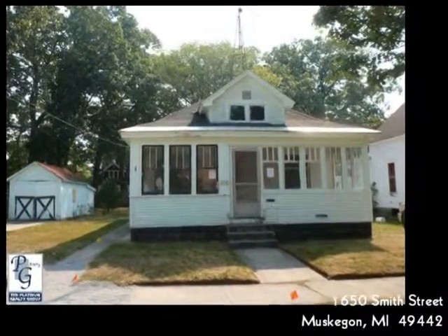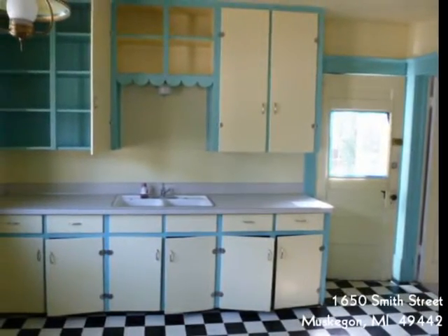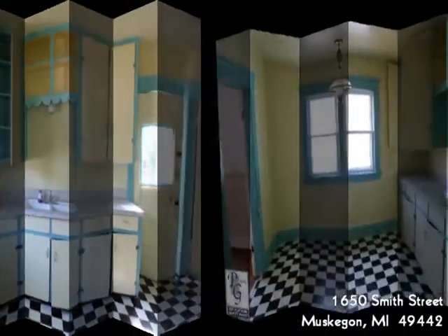You may consider it a fixer-upper, but take a look before you make a decision on this one. With two bedrooms and one bathroom and some original hardwood flooring, this would make a nice starter home.